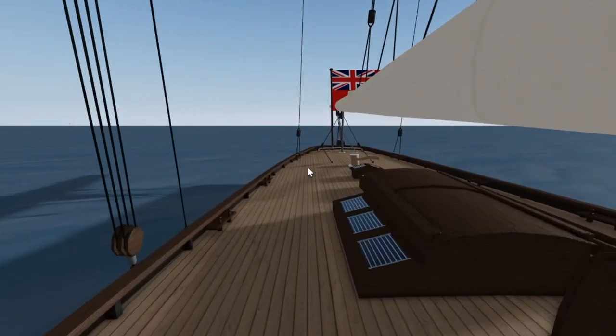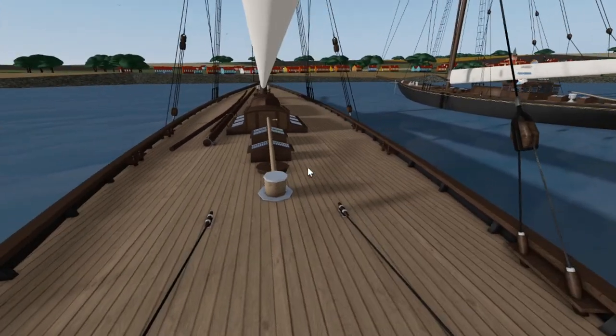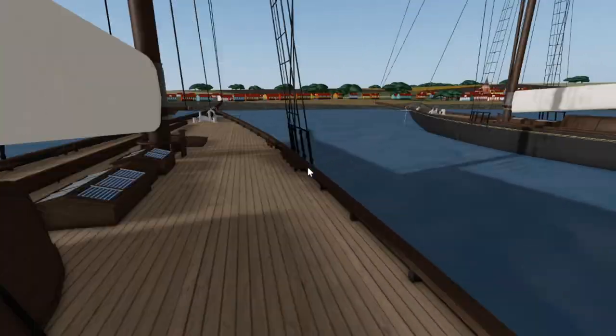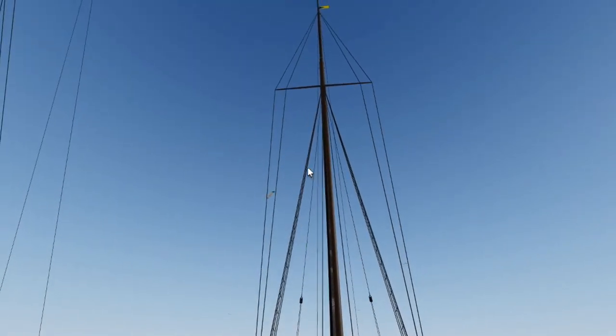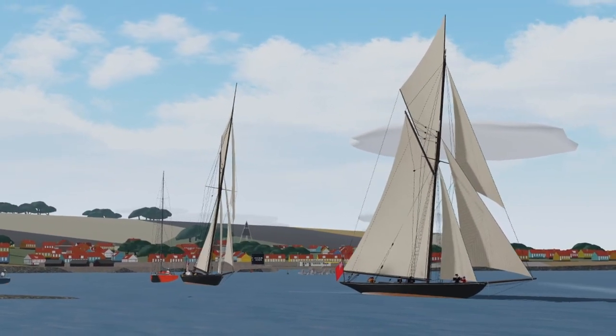Now we'll be taking a look at the deck on the Valkyrie. We have a very nice wooden deck with lots of detail, and as you can see the mast is folded nicely. Looking from the front, you can see that this has a very tall mast. This is of course to set the sails, and in the following clip you can see how it looks with all the sails extended.